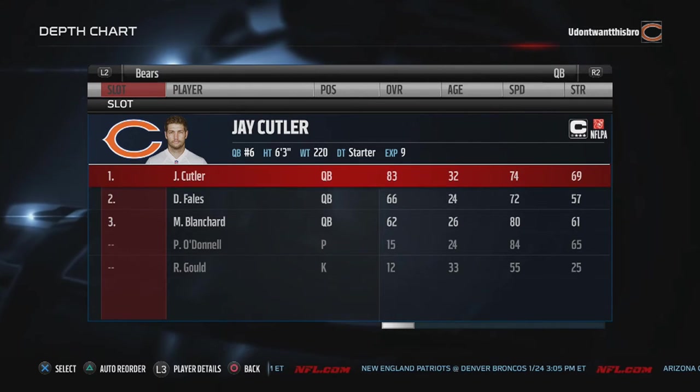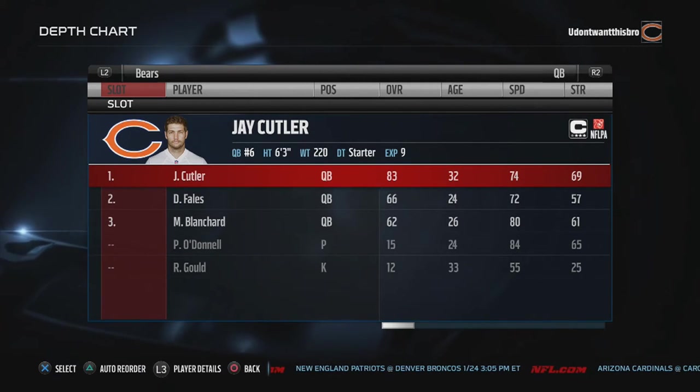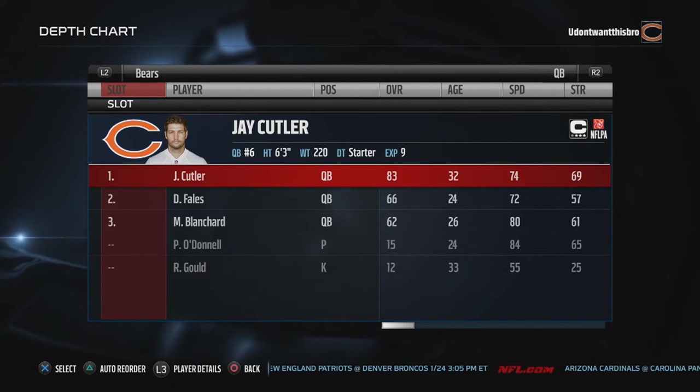Now this is how I roll it with my Bears. You guys can change it the way you want, but I have certain players in certain positions for certain reasons.